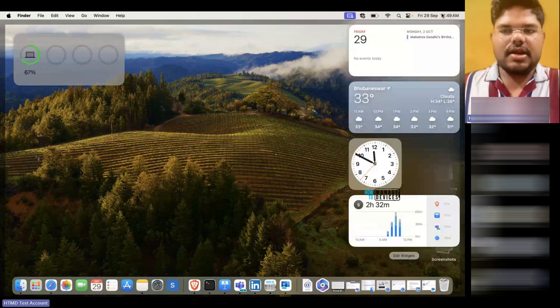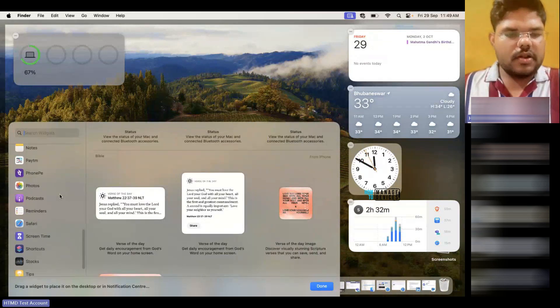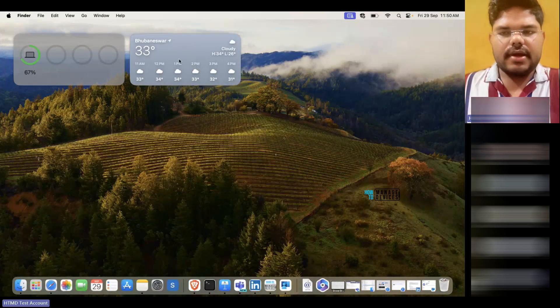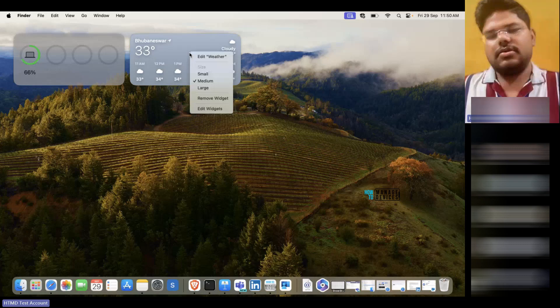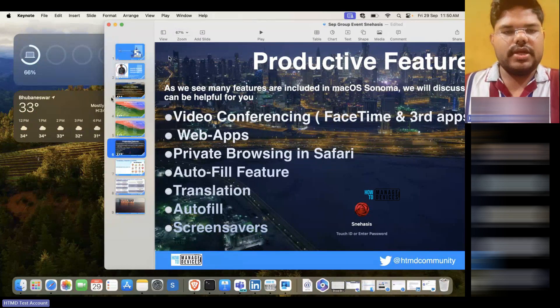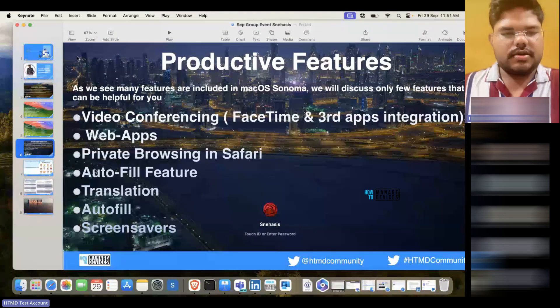The last feature is widgets. If I click on Edit Widgets, I can add widgets. There are options like Safari Reading List, Shortcuts, Stocks, Tips, Weather, and so on. I can add one, move it around — it gets animated in a very good way. I can resize it between small and large, or remove it. When I switch to another screen or window, the widgets get grayed out so your focus stays on the active screen rather than on the widgets.